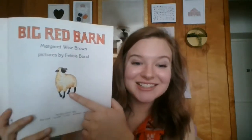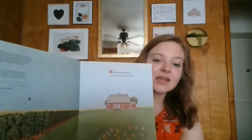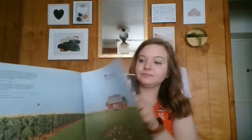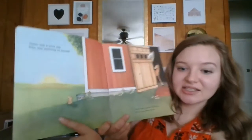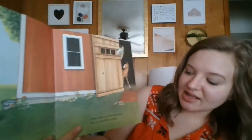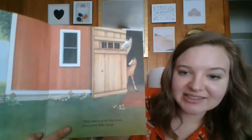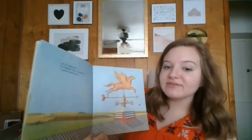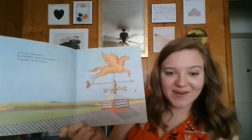Big Red Barn. Oh, there's a sheep. By the Big Red Barn in the great green field, there was a pink pig who was learning to squeal. There was a great big horse and a very little horse — mommy and a baby horse. And on every barn, oh, there's a weather vane, of course, a golden flying horse.